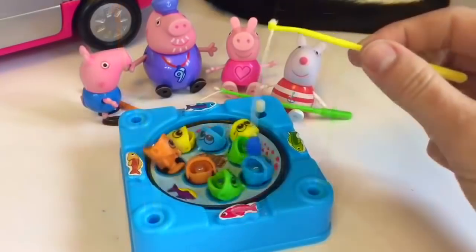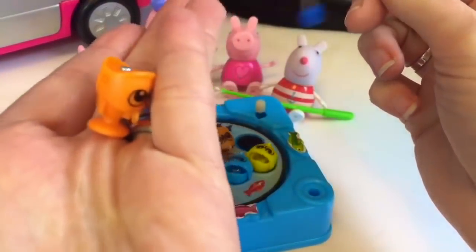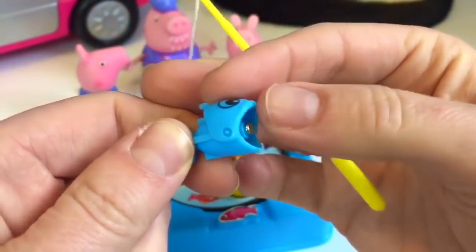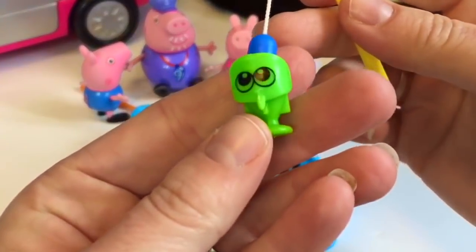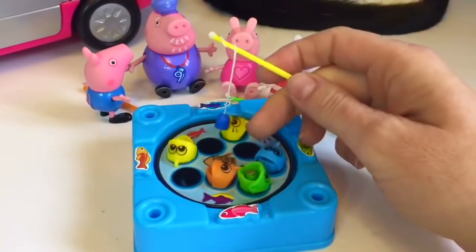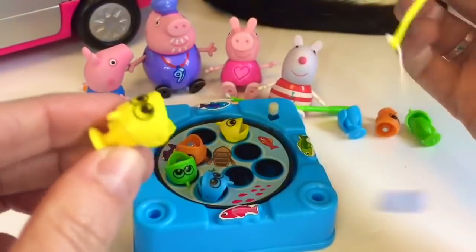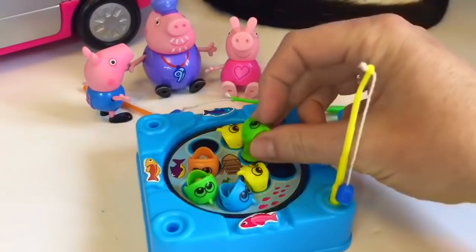Let's wind up the pond. What color did we catch? It's a little orange fish. This time we caught a little blue fish. A little green fish. And this matches our fishing rod — it's a yellow fish. Well, that was fun. Thank you so much for coming to Tiny Treasures. Please subscribe to our videos. Goodbye.